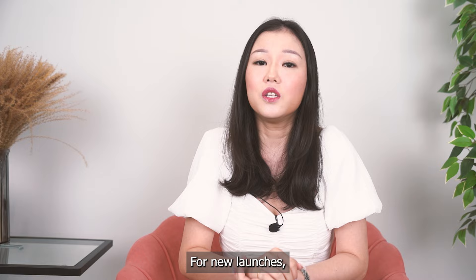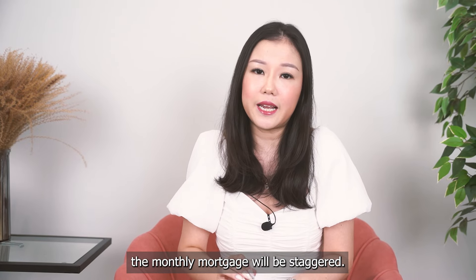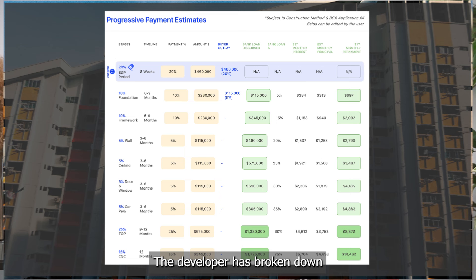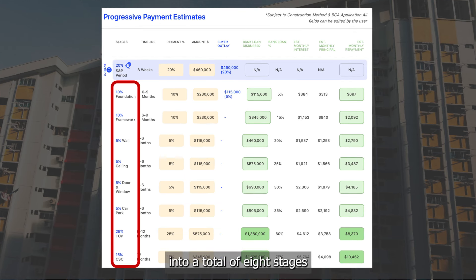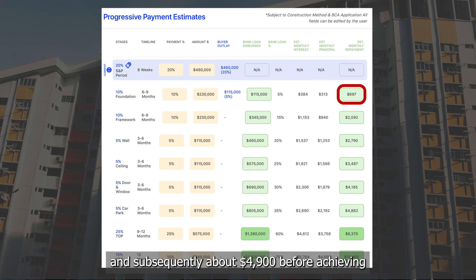For new launches, due to the fact that the property is still under construction, the monthly mortgage will be staggered. The developer breaks down payments into a total of 8 stages and will only call upon the loan disbursement after completing each stage. This translates to a lower initial monthly mortgage of about $700 at the beginning, subsequently rising to about $4,900 before achieving its TOP.